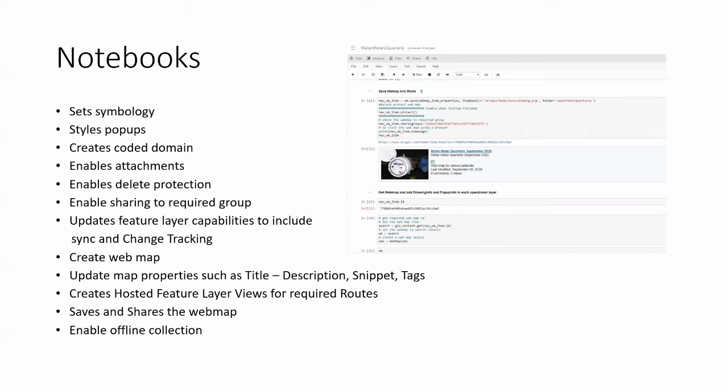The notebook steps also create coded domains, enable photo attachments — one requirement is to take photos of each meter as it's read — and enable delete protection, because Murphy's Law says someone will delete your main feature layer. It also enables sharing to required groups, updates feature layers to include sync and change tracking needed for offline use, creates the overall web map, updates properties such as title, descriptions, snippets and tags, and creates hosted feature layer views for required routes. Essentially the notebook outputs a route based on codes and data in more manageable chunks, then saves and shares the web map and enables offline collection.